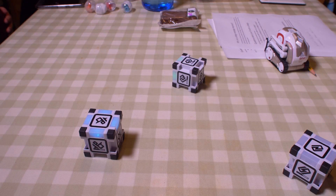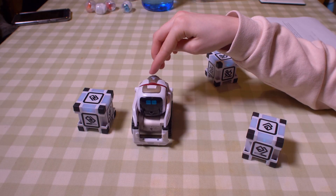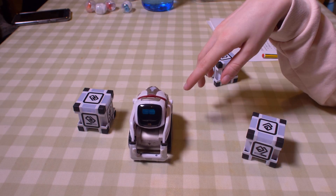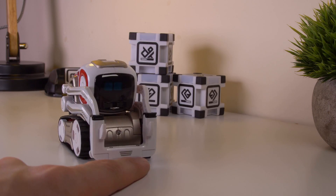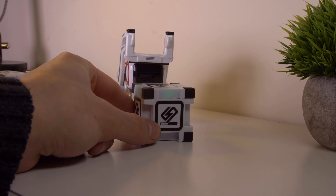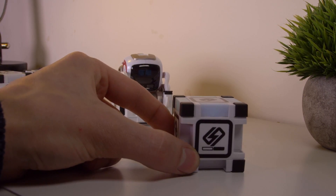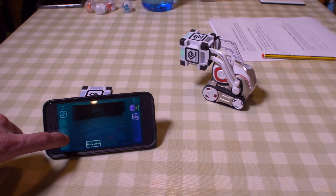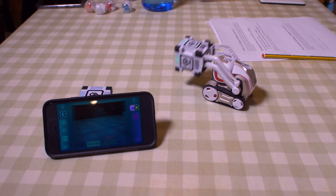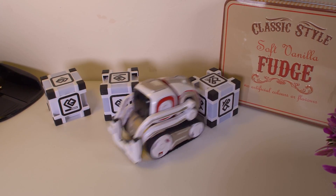Costing $180, Cosmo is certainly on the expensive side, but this cheeky robot is worth the money. Sure, if you don't want to learn how to program or you haven't got a lot of free time, the novelty soon wears off. But if you're looking for the hottest toy around or you're looking to learn some programming skills, then Cosmo is the perfect companion. Thanks for watching — make sure you visit the link in the description for our full review, and like and subscribe to MakeUseOf if you haven't done so already.